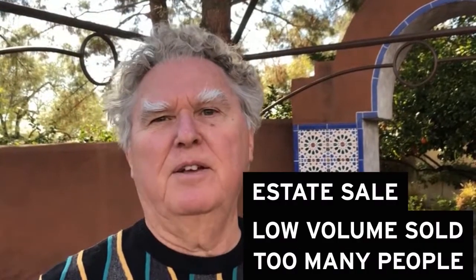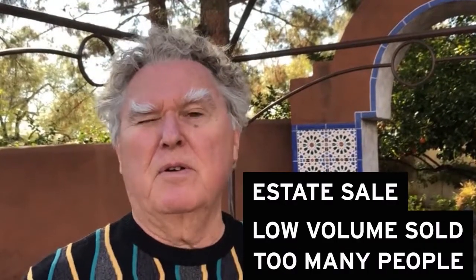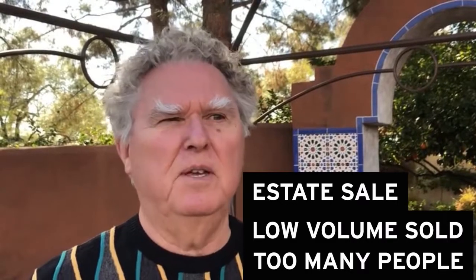An estate sale to me is almost like an auction in your house — selling it out of your house — which, to me, you don't know what's going to sell and you have to deal with too many people and stuff like that.